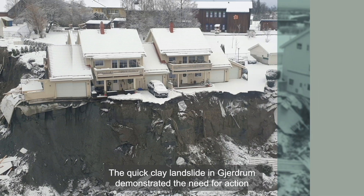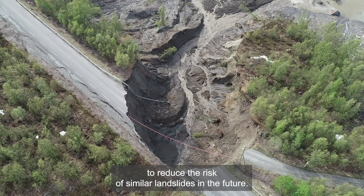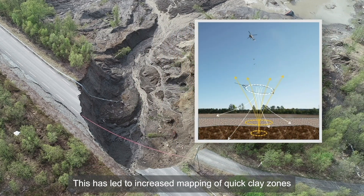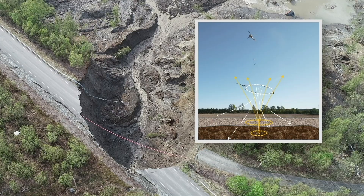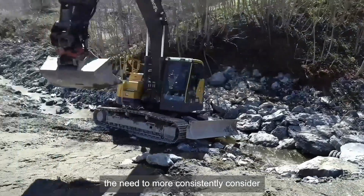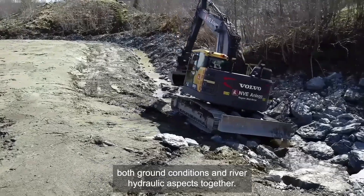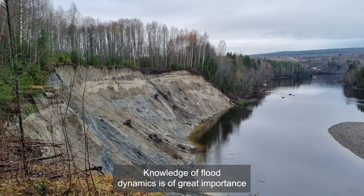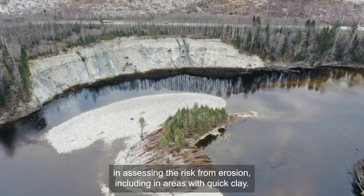The quick clay landslide in Jerdrum demonstrated the need for action to reduce the risk of similar landslides in the future. This has led to increased mapping of quick clay zones and development of new methods. The experiences from Jerdrum have emphasized the need to more consistently consider both ground conditions and river hydraulic aspects together. Knowledge of flood dynamics is of great importance in assessing the risk from erosion, including in areas with quick clay.